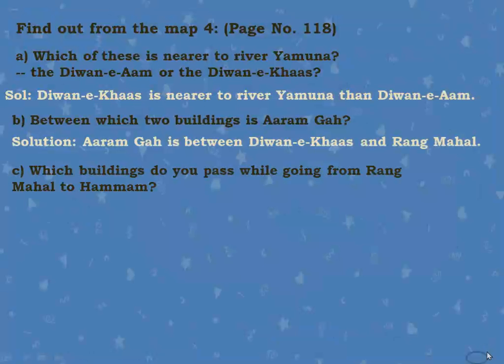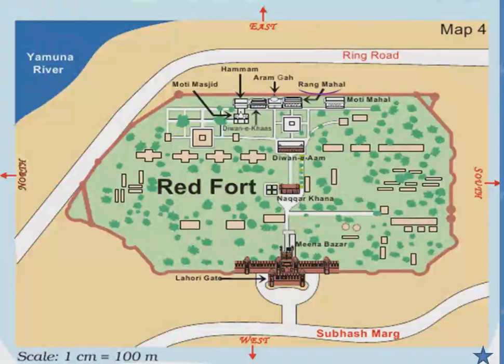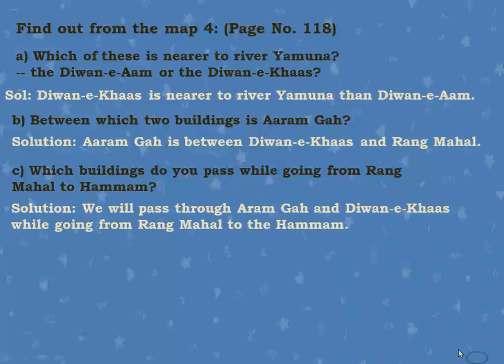Next question: Which buildings do you pass while going from Rang Mahal to Hammam? Here is Rang Mahal and here is Hammam. The buildings we pass are first Aram Gha and then Diwani Khaas. So, we will pass through Aram Gha and Diwani Khaas while going from Rang Mahal to Hammam.